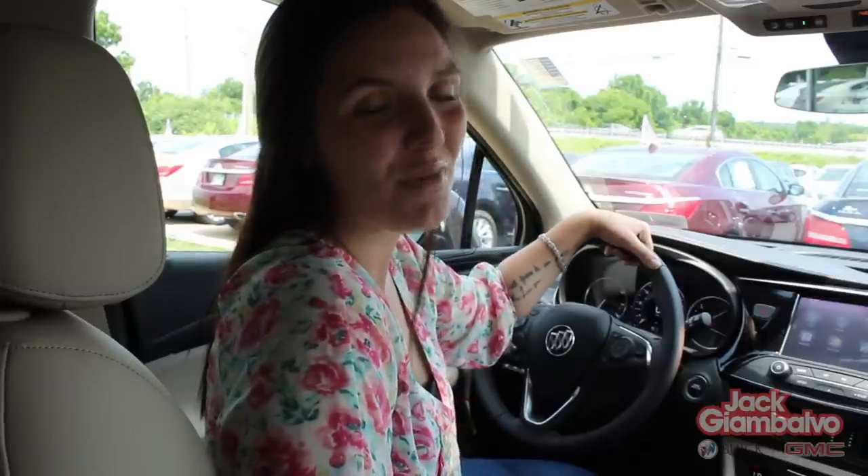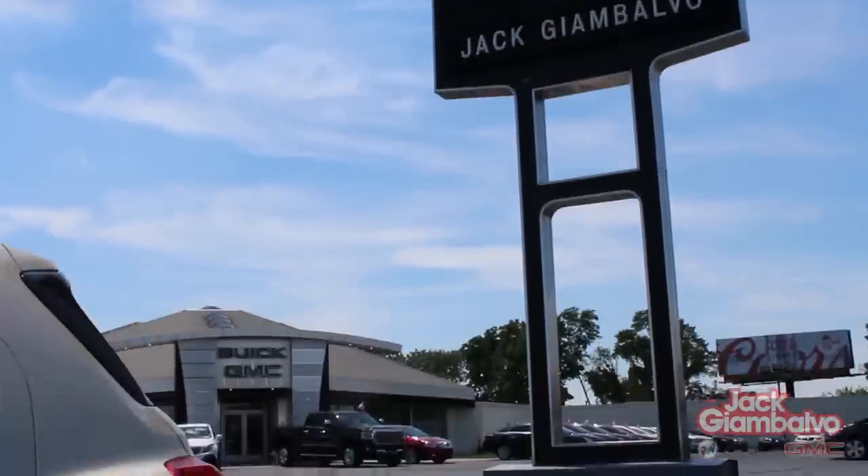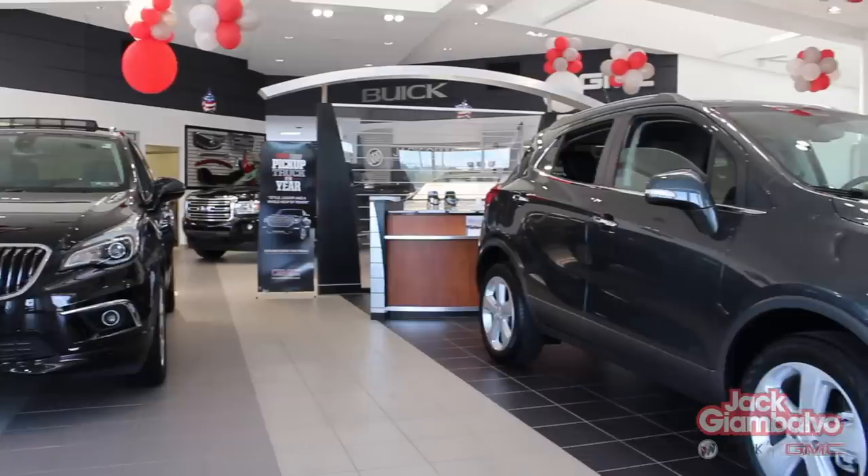With all these great features, we know this vehicle will be a perfect fit for you and your family. Come check it out for yourself at Jack Giambava Buick GMC, conveniently located on Route 30 across from the Harley-Davidson factory.